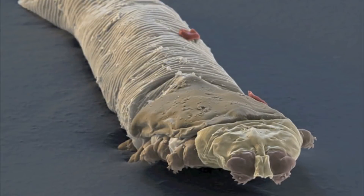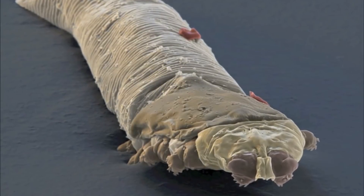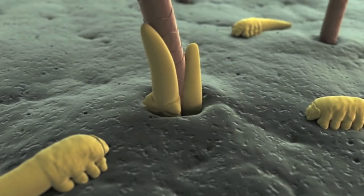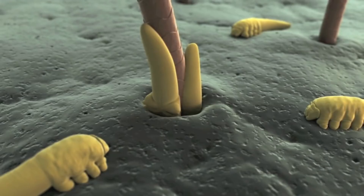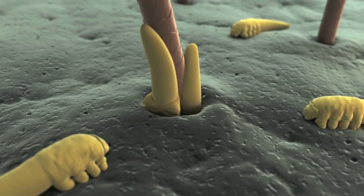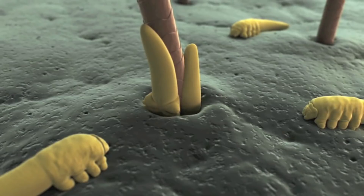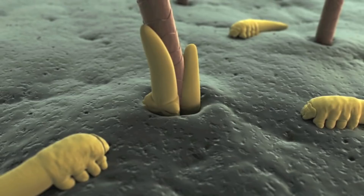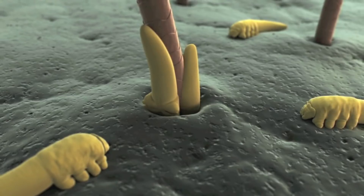Face mites are believed to be spread from person to person via close contact. As arachnids, face or follicle mites have eight legs, although in the case of one of the mites their legs are stubby. While most mites are round or oval, face mites are long and thin.